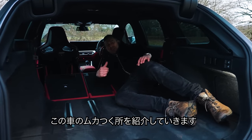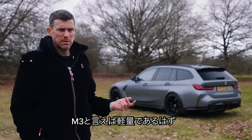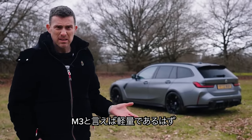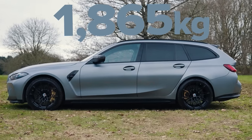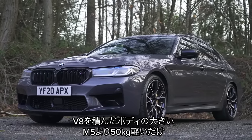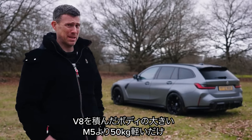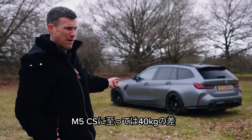Now here are five annoying things about the BMW M3 Touring. An M3 is supposed to be sort of lightweight and sporty, right? This thing weighs in at 1,865 kilos — it's only 50 kilograms lighter than an M5 with a V8 engine and a much bigger body. In fact, the M5 CS with its lightweight bits is lighter than this car by about 40 kilos.